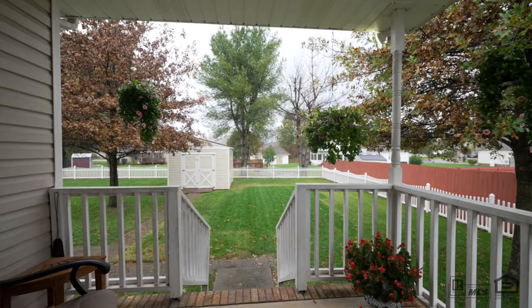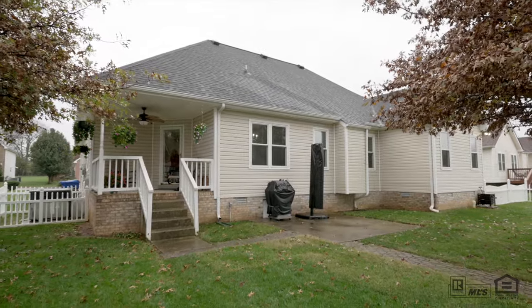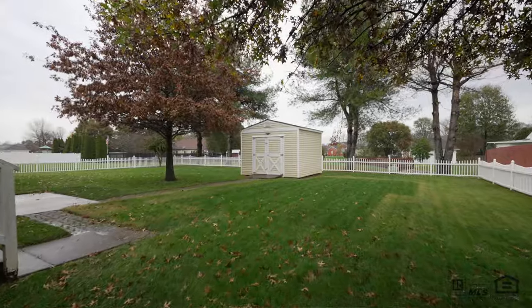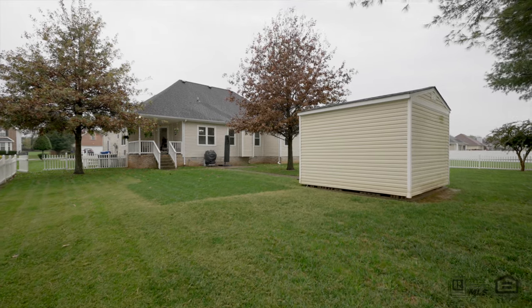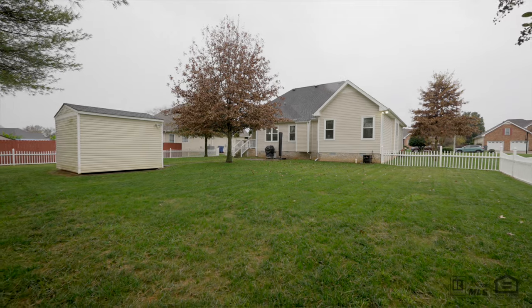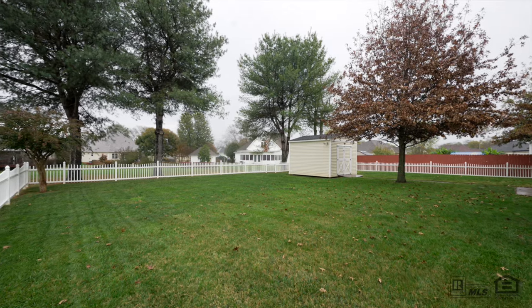The large yard is perfect for entertaining, playing, or letting your furry friends run around. It includes a shed for additional storage. Plus, the covered back porch is ideal for grilling, outdoor dining, or just relaxing and enjoying the outdoors, no matter the weather.